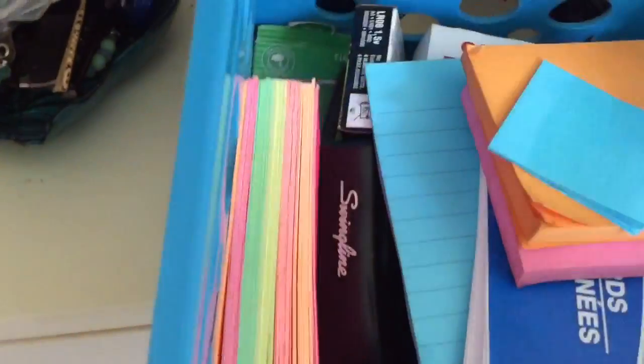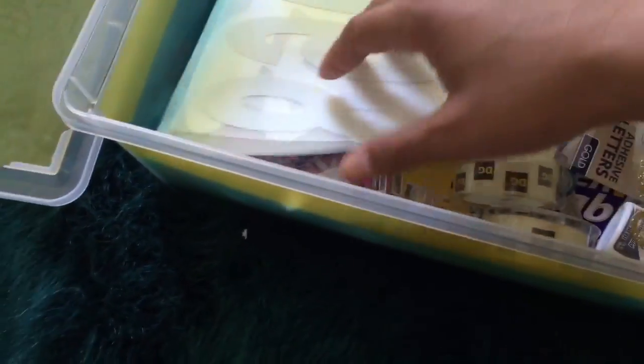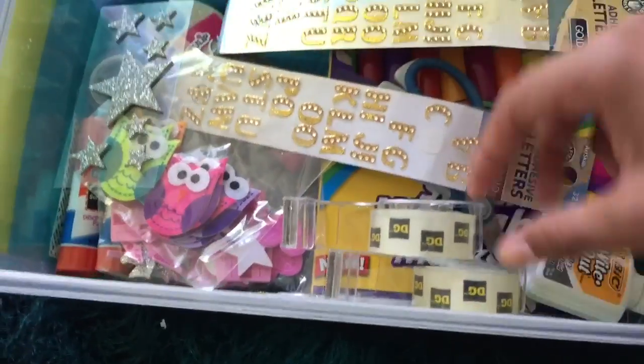Behind that I have this little basket, which is just a bunch of school supplies — index cards, post-it notes, extra tape, a stapler, paper clips, just stuff I would need for school. Underneath that is this little bin — let me bring this to my bed. What's in this bin is art and crafts supplies. I like to do a lot of little projects, especially for people's birthdays — like cute little frames or art projects. So in here I have markers, stickers, letters, tape, glitter, just little stuff like that.